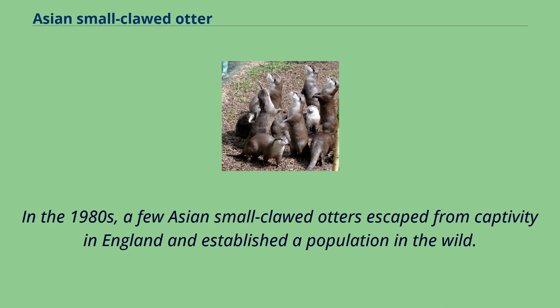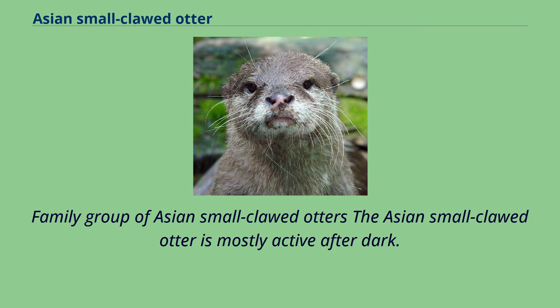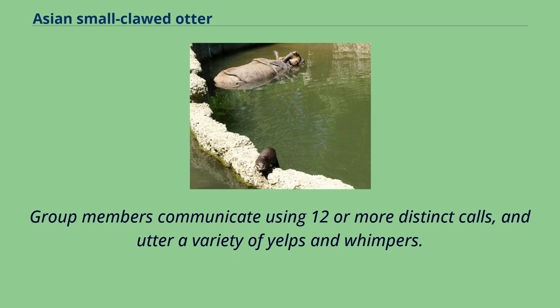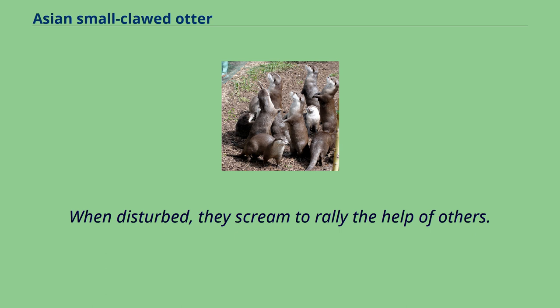The Asian small-clawed otter is mostly active after dark. It lives in groups of up to 15 individuals. In the Bangladesh Sundarbans, 53 individuals were recorded in 351 km of water courses in 13 locations between November 2014 and March 2015. Group size ranged from 1 to 12 individuals. Group members communicate using 12 or more distinct calls, and utter a variety of yelps and whimpers. When disturbed, they scream to rally the help of others.